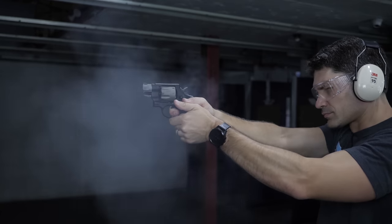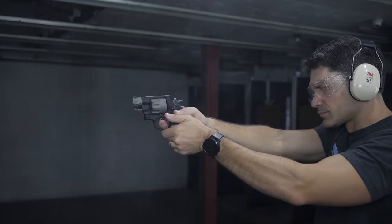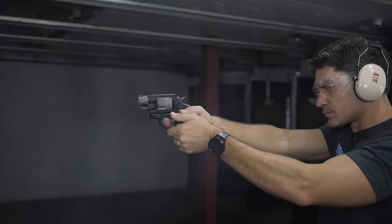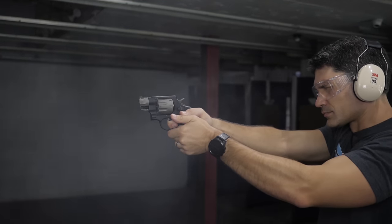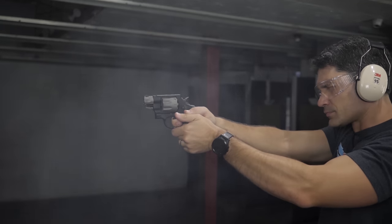Another advantage: you can practice with .38 Special cheaply at the range and carry .357 Magnum. But please, also shoot at least a few rounds of your defensive .357 Magnum at the range to see how it performs — don't let the first time you shoot .357 Magnum be in a real defensive situation. This gun also weighs 22 ounces versus 25 ounces for a Glock 19, considered the standard carry pistol, so this is lighter than that while being about the same size.